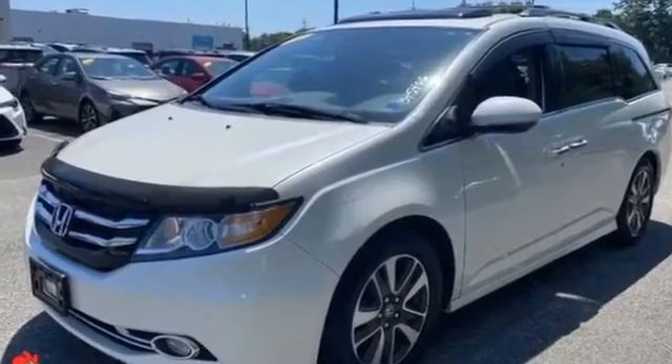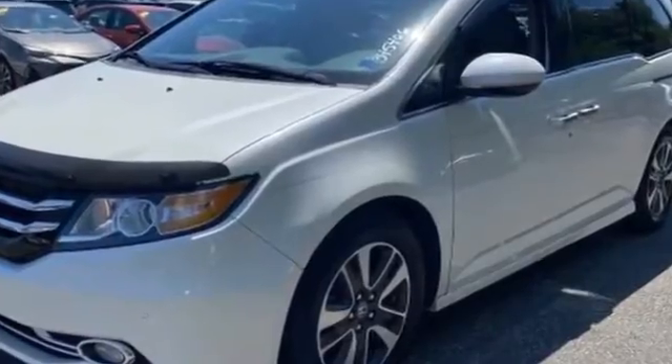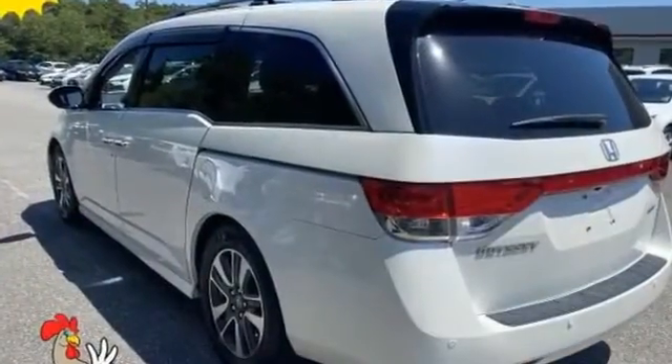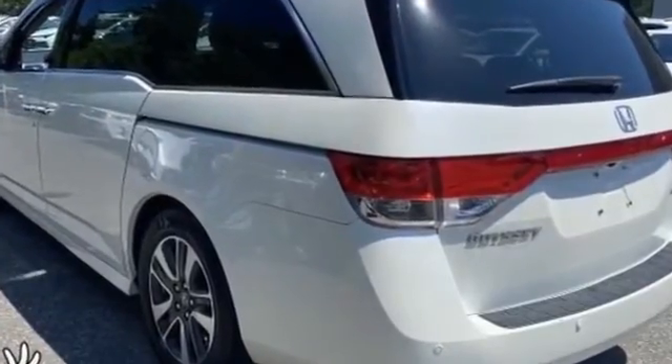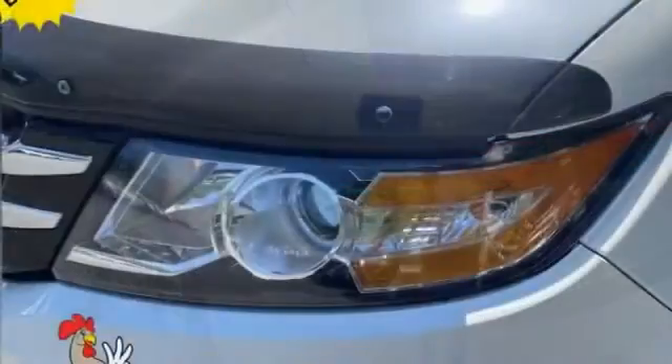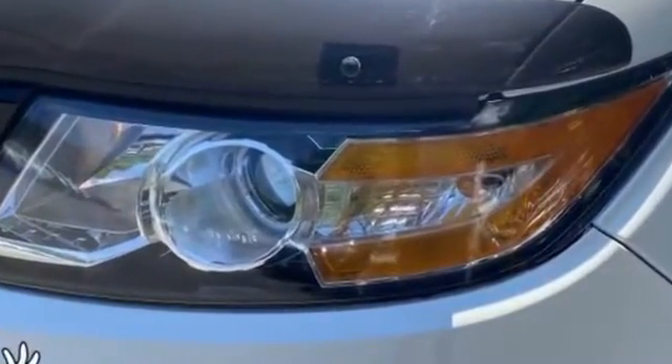2014 Honda Odyssey with less than 70,000 miles on the odometer. This minivan delivers safety and comfort to its passengers. It's equipped with a full package of convenience and efficiency, such as navigation, side view mirrors with turn signals, and an entertainment system.